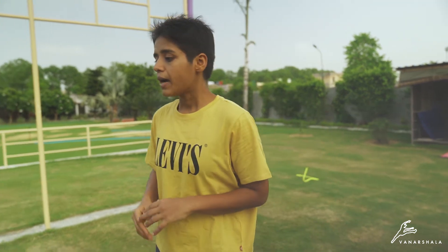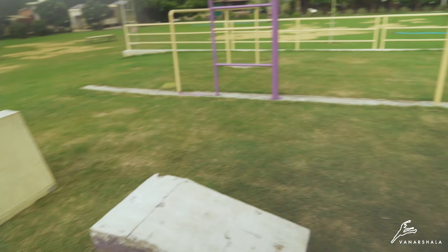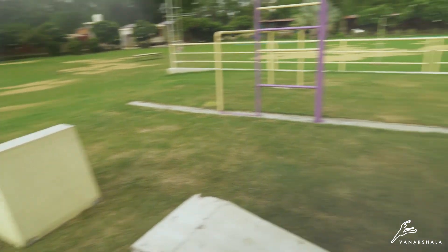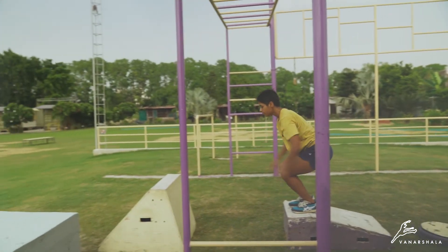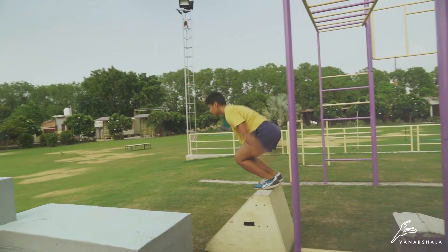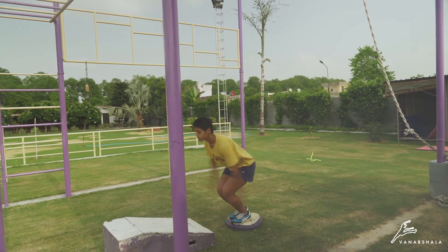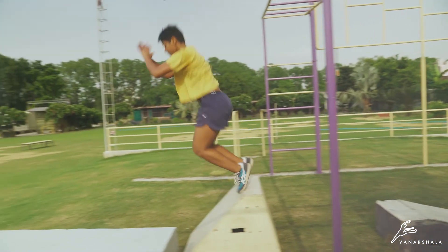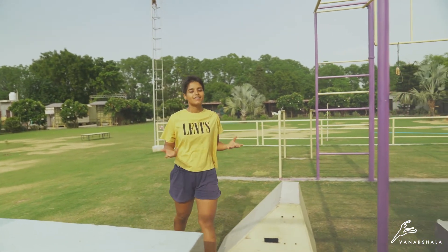The second way to use it is to improve your parkour technique. For example, I am going to do 3 Plyometric Jumps to improve my landing and swinging technique. I am going to do this continuously and keep practicing for better technique.